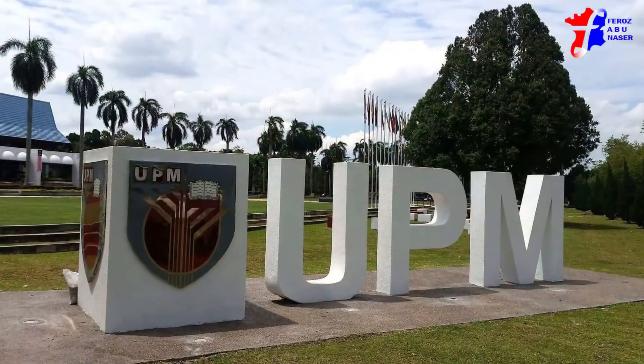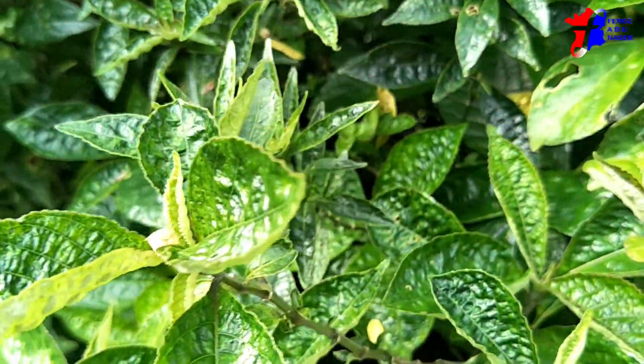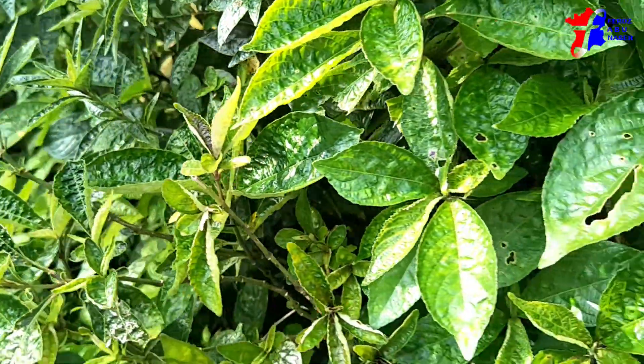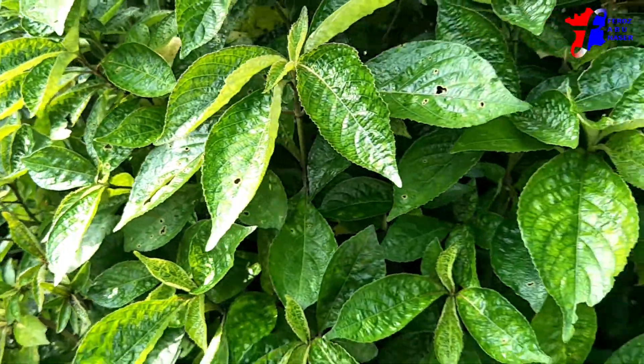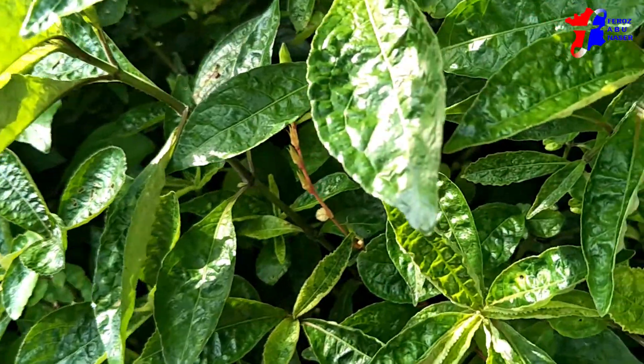A study conducted at the University Putra Malaysia found that the leaves of the plant have a very high content of minerals such as potassium, calcium, sodium, iron, phosphorus, and vitamins C, B1, and B2. There is also a moderate amount of caffeine content found in its leaves.